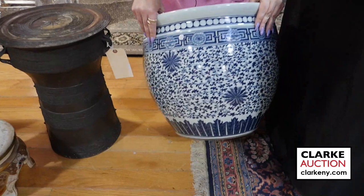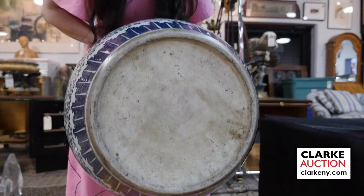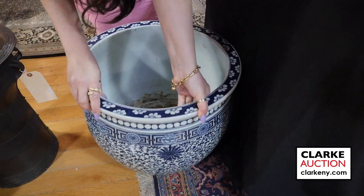From the Manhattan estate we have this wonderful Chinese blue and white vase with chrysanthemum decoration. Let's see if I can just tilt this forward so that you can see the bottom. This came from Manhattan and is at four to six hundred.